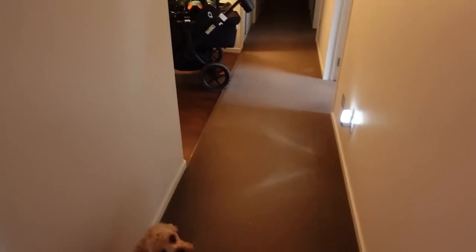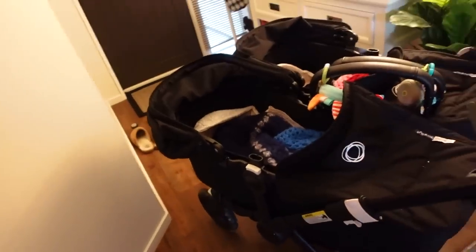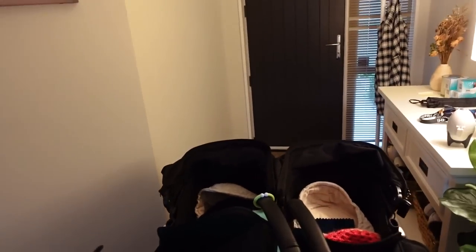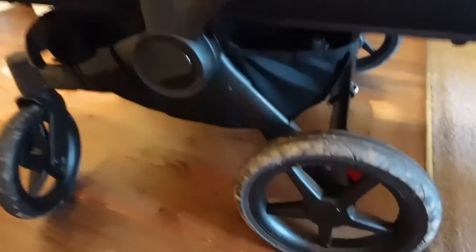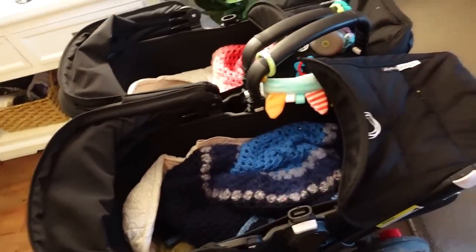Let's go and see the Bugaboo Donkey because she's a big pram. The Bugaboo lives in the garage and it never gets disassembled because it's really big. At the moment we have the bassinets on the Bugaboo - they're side by side. It's marketed to be a pram that can fit through a standard front door, but as you'll see it actually cannot fit through our door. So spoiler alert, we have to go out through the garage every time we use this pram. It does have a really good undercarriage for storage, but it's just so big and wide.